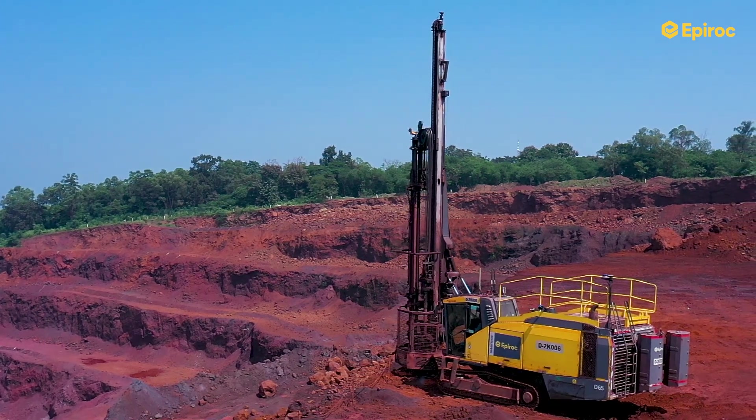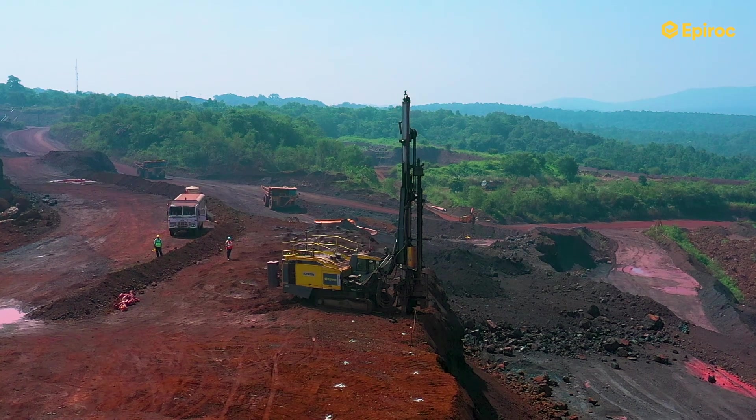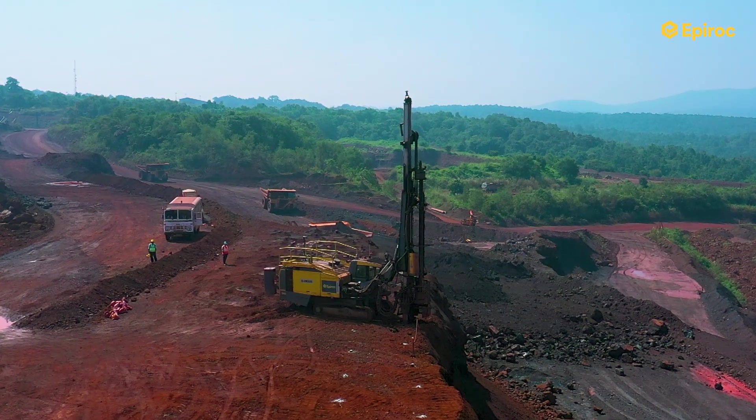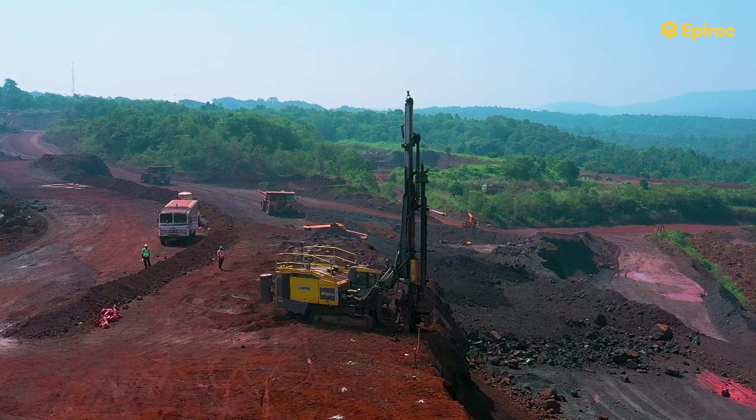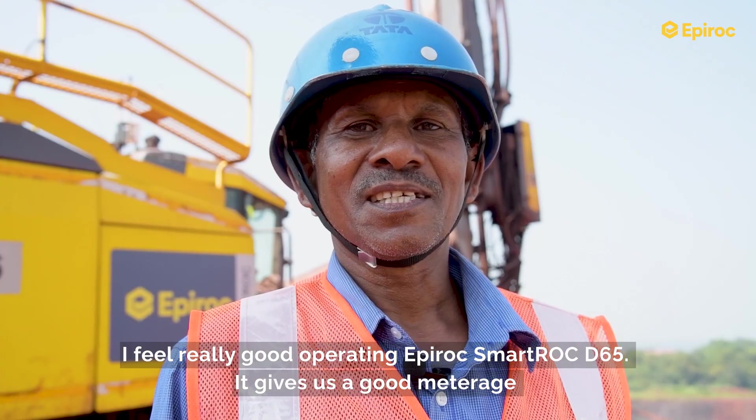The SmartROC has much higher productivity, and with respect to cost, it has lower diesel consumption per meter. That is a big advantage because in the mines, one of the major cost drivers is diesel — so that is where we are getting a significant benefit with the Epiroc D65.